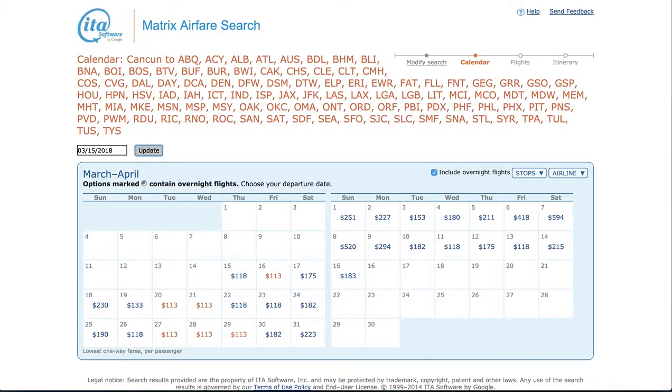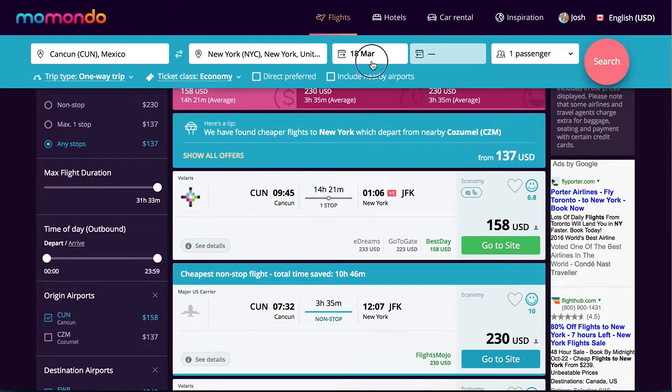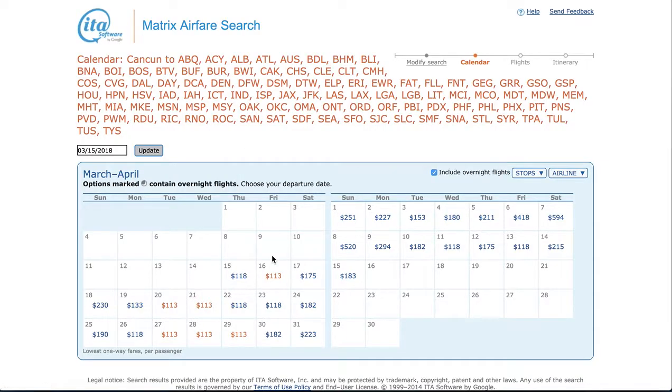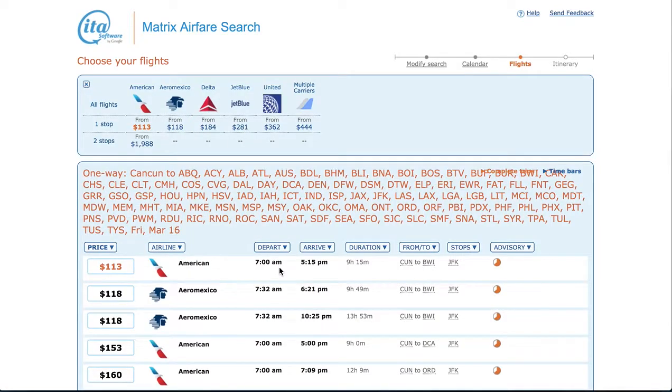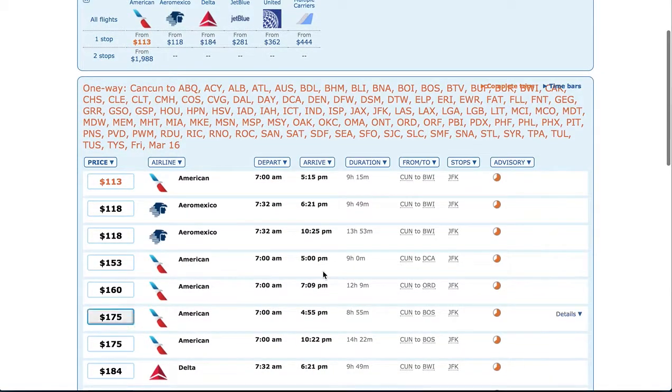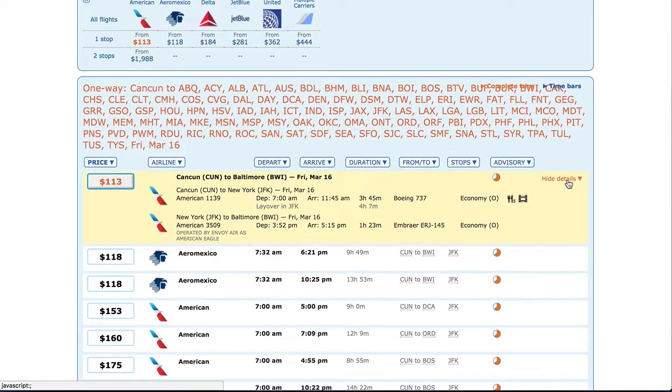You might be thinking maybe these dates don't line up. Let's set it for the 16th. So we click onto this — this is not a booking engine, you will book direct with the airlines, but it is an amazingly powerful search. So this is our flight; it's an American Airlines flight. They fly from Cancun to JFK, and that's where you'll get off. Then they fly from JFK to Baltimore.